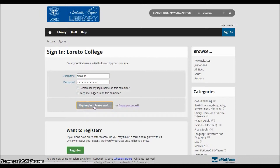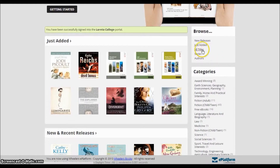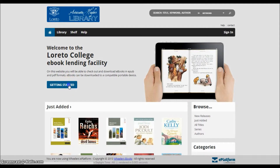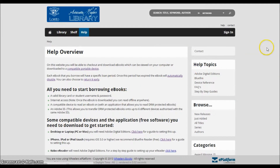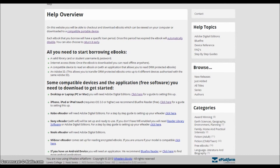Now that you're registered, there are a few more steps to go until you're ready to borrow. But don't worry, you will only have to do these steps once. On the main page, click on the Getting Started button. This will take you to the Help page, where you can read about the specific things you require before borrowing your first eBook.